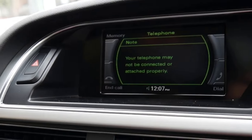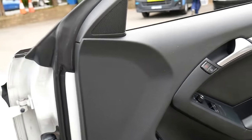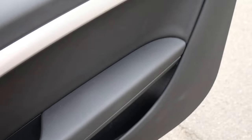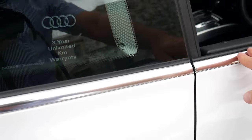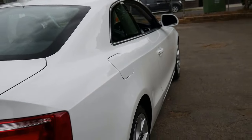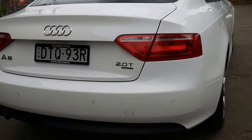It's got Bluetooth and push-button start, and it's in very good condition. Every single service done on this car up to date has been done at an Audi dealership. It's got the two-litre turbo engine, which is 155 kilowatts, and being a quattro it really puts that power to the road.